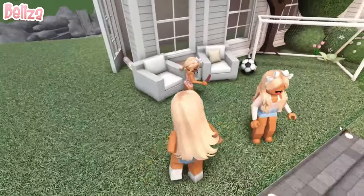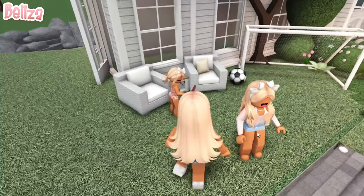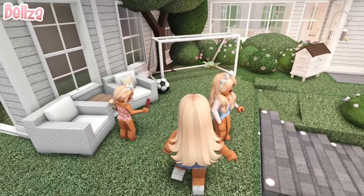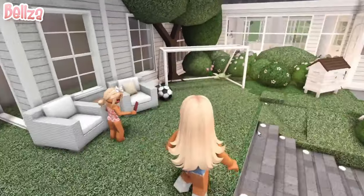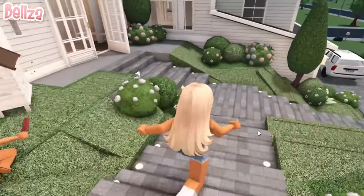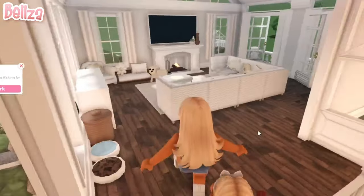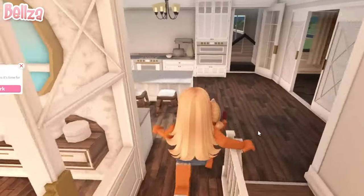Actually, you guys have homework, I believe, so you guys can actually go inside. No, we don't. I know you do — go inside and do your homework. It's like almost time for bed, or not really, but whatever. Go do your homework, it's important. It looks like they're going to do their homework, which is very important.